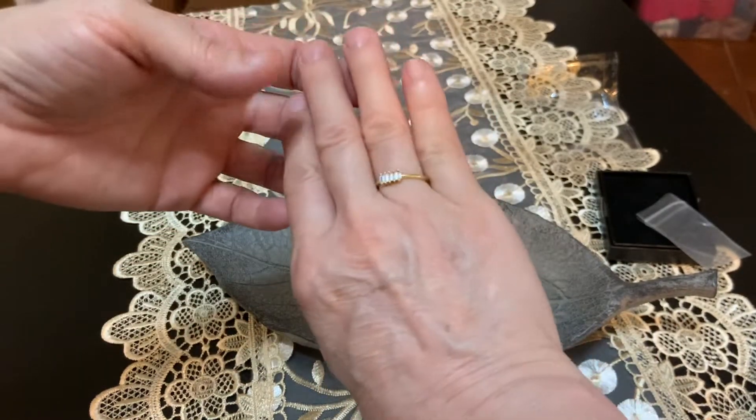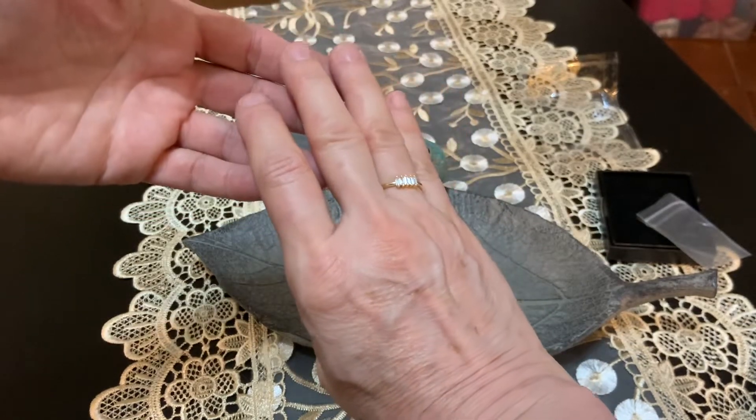That is really pretty. It looks like it's worth a whole lot more than what I paid for it. That's gorgeous.